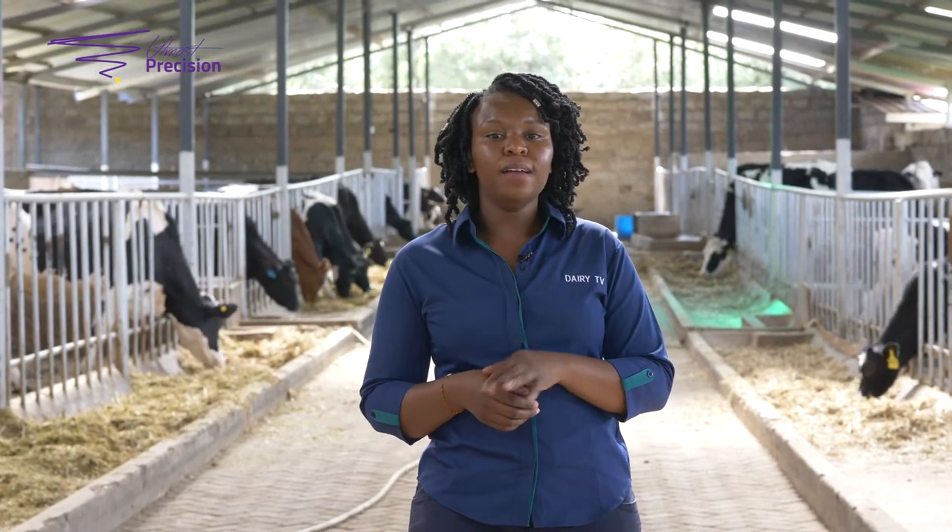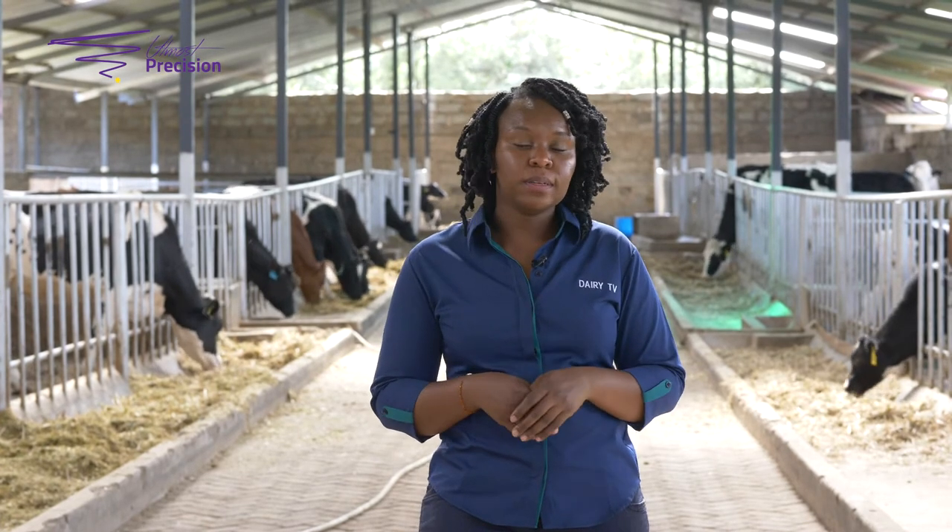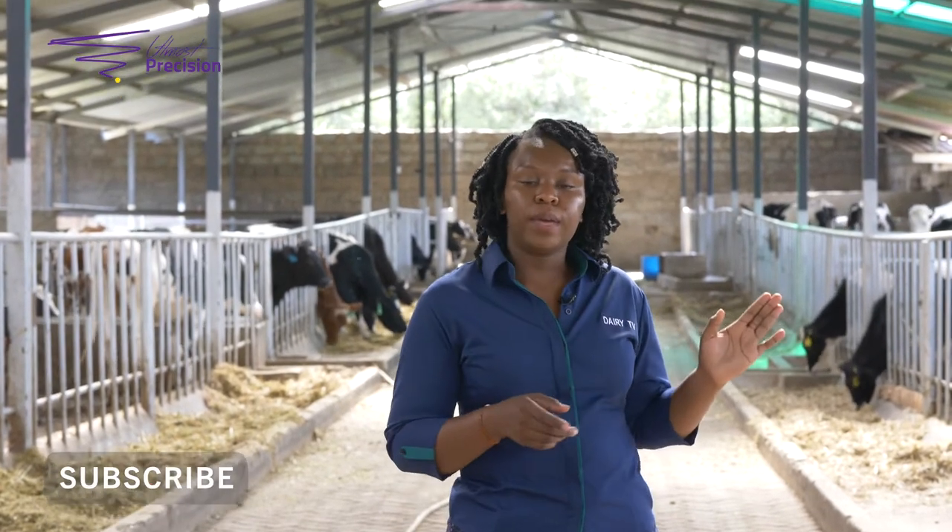Hi, welcome back to this week's episode of Dairy TV. But before we go very far, don't forget to subscribe. This week we'll be discussing roofing and your structure — how high your roof should be and how you should roof your dairy farm. Every animal needs to be protected from the elements: rain, sunshine, and the like. So every dairy should have a complete roof, such as this one you can see behind me.